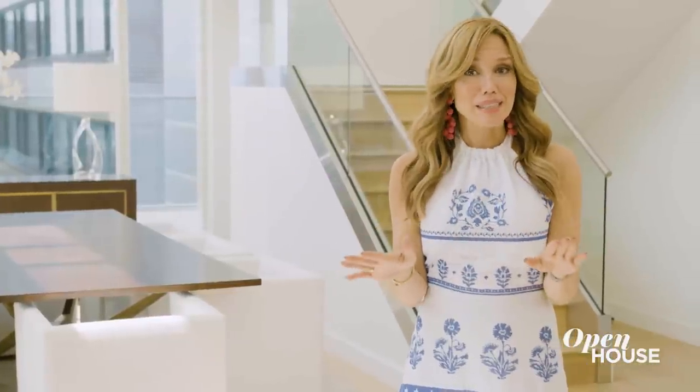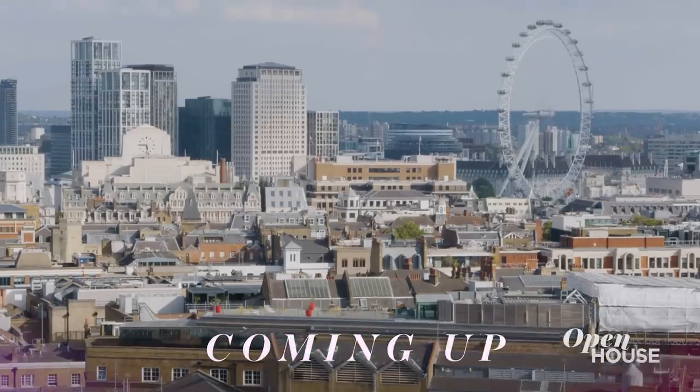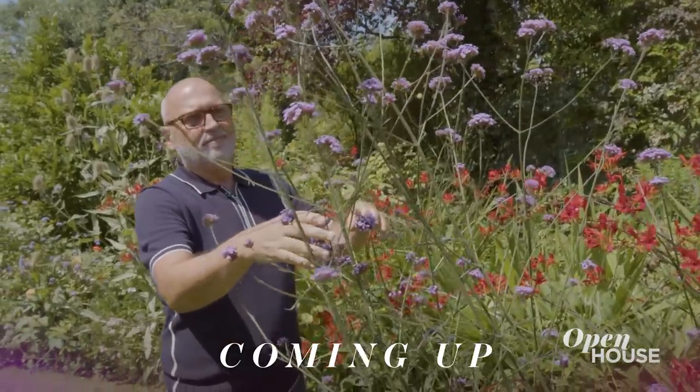That home is a testament to how inspired architecture can defy limitations. Coming up just after the break, we are in London visiting the home and garden of legendary hairstylist Sam McKnight.